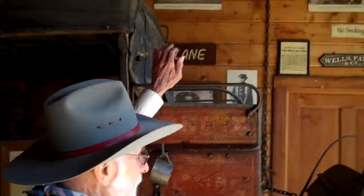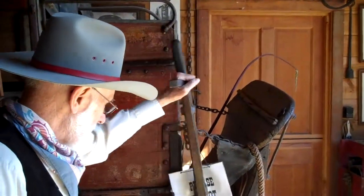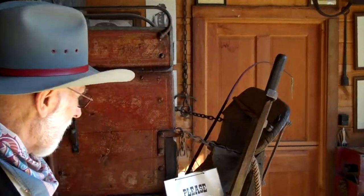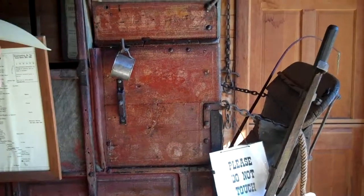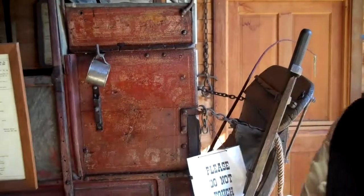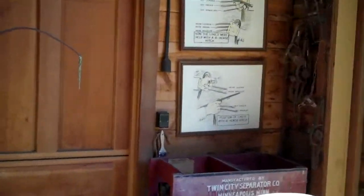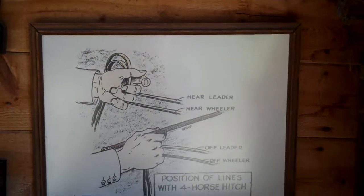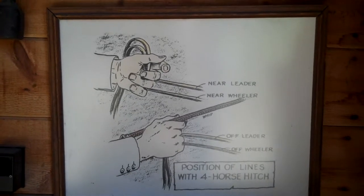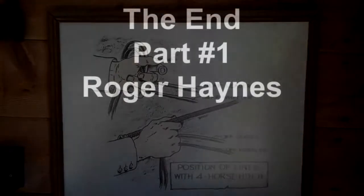The driver sat on the right side because that's where the brake was. They put the brake on the right side because most drivers were right-handed. If you look at the lines, it shows the driver had reins between every finger on both hands while he carried a whip or a quirt in his hand.